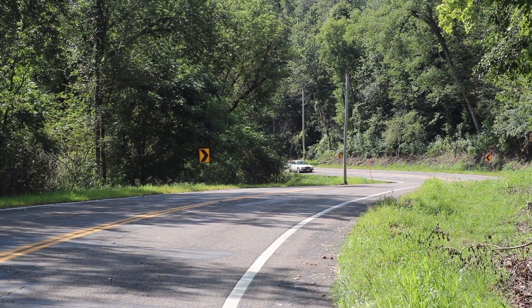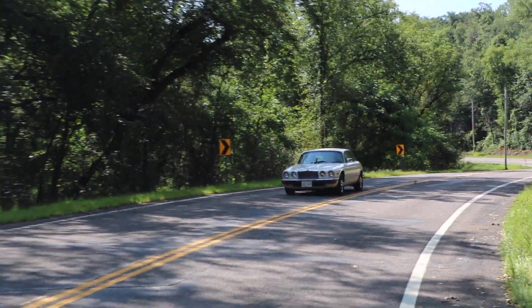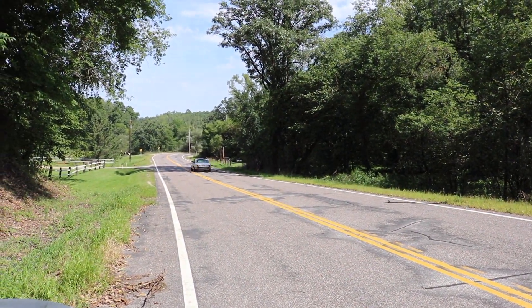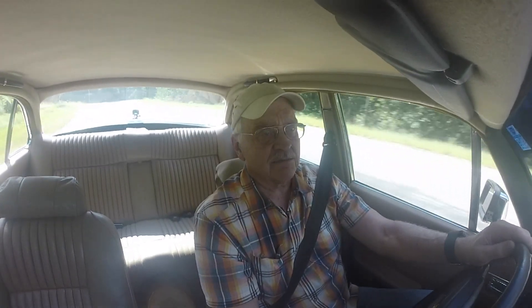It does a real good job of being a luxury sedan. I'd like to take it on more extended trips than I do — I'd like to go through the northeastern United States during fall; it would be a great vehicle to do that with. It does tend to overheat just a little bit. Right now it's 80 degrees out and it's pretty much in the normal range, but any hotter than that, it gets to be a little bit of a problem.